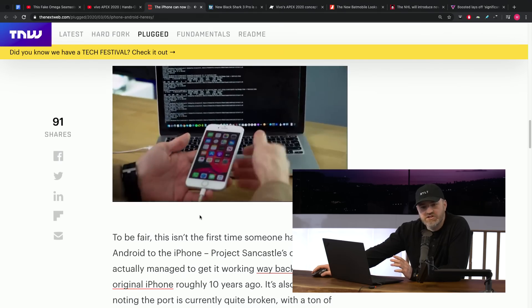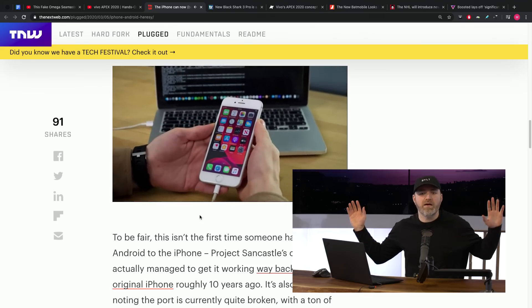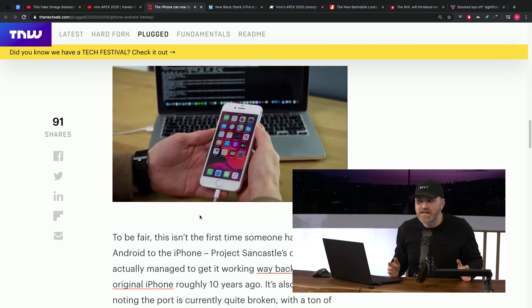The device is jailbroken. I don't know if anybody remembers the jailbreak scene — I was in it for a minute. Jailbreaking, with the pineapple logo. The hot jailbreak of today, at least in this video, is called checkra1n.